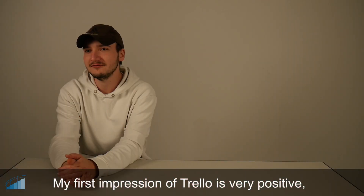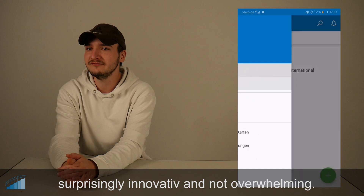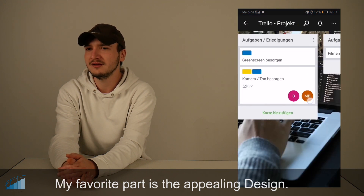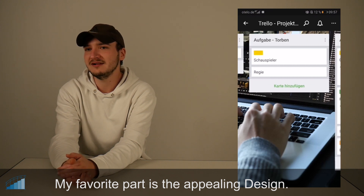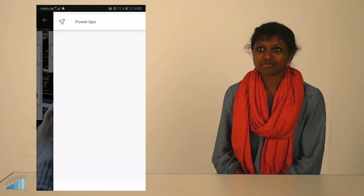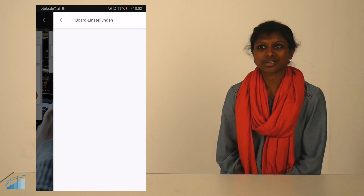The first impression of Trello is very positive. To my surprise, it is very innovative, and I also think the app is clear. What I like most about it is the specific design of the app. I am quite impressed with Trello — I really like the app because of the boards and the different features.